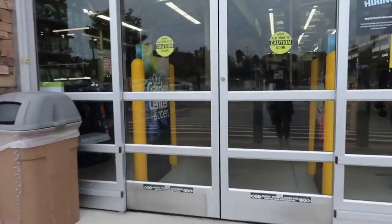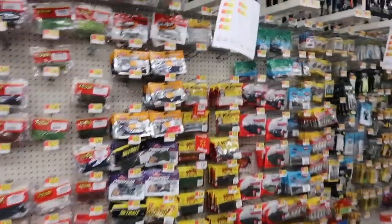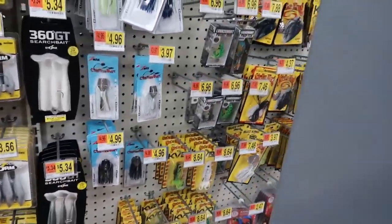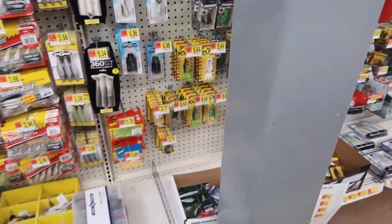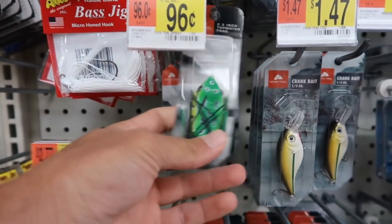We're heading to the fishing section — my main goal is to find a topwater frog. I believe they have some frogs for about a dollar here, and then we'll get an expensive one around 10 to 15 dollars. Here's the fishing section — they got lemon pepper lizards on deck. Here are the frogs: some Booyahs at about three dollars, some Lunker Hunts, and a KVD one that's probably the expensive pick. And guess what — they do have the one dollar frog right here!